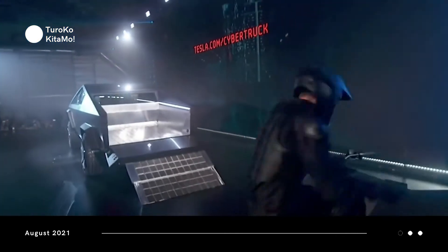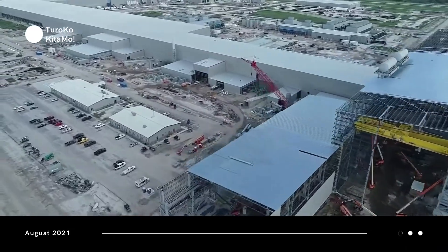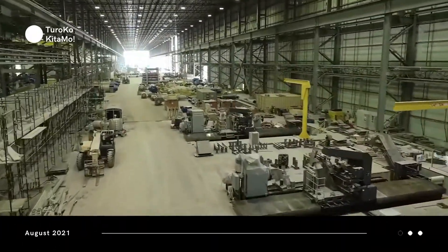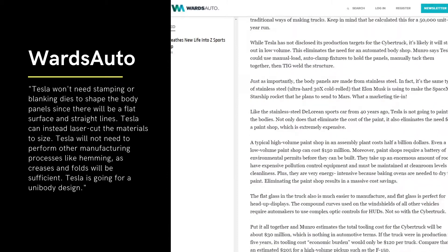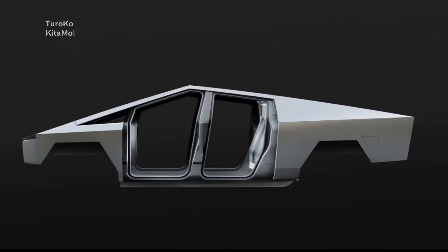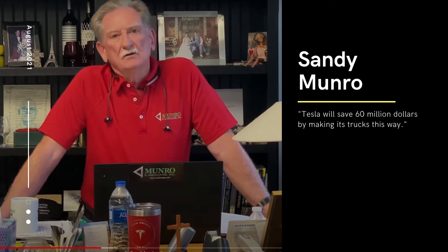So why is Tesla able to keep the Cybertruck's price low and maintain a steady supply of steel? According to Wards Auto, Tesla won't need stamping or blanking dies to shape the body panels since there will be flat surfaces and straight lines. Tesla can instead laser cut the materials to size and will not need other manufacturing processes like hemming, as creases and folds will be sufficient. According to Sandy Munro, the legendary auto industry expert, Tesla will save $60 million by making its trucks this way.